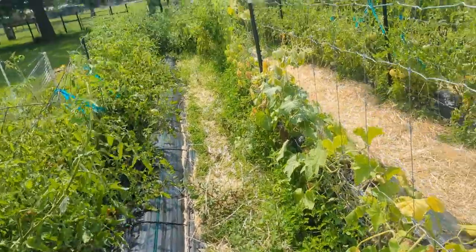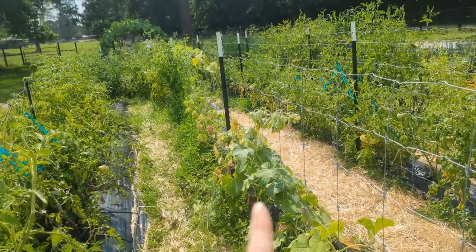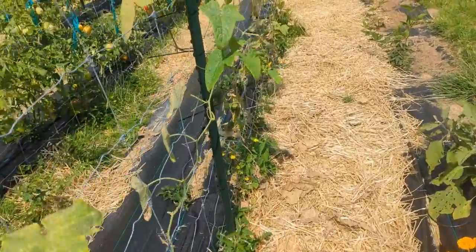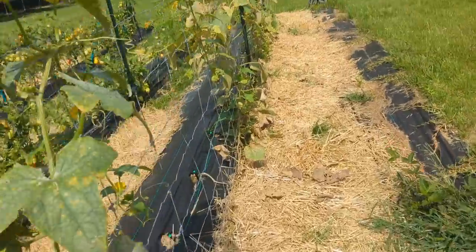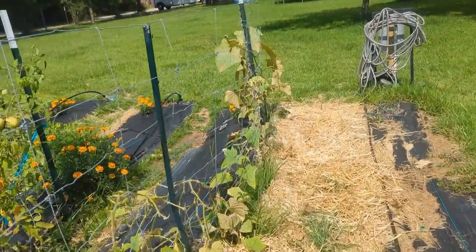I was able to harvest some of those Black Beauty tomatoes today. I told buddy I want to do a video on every single variety of tomato — just take one of each and do a taste test and see what we think. That'd be pretty cool, because I've never grown a lot of these varieties that we're growing now.